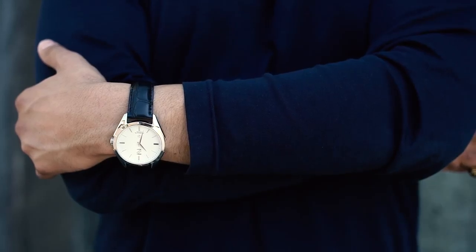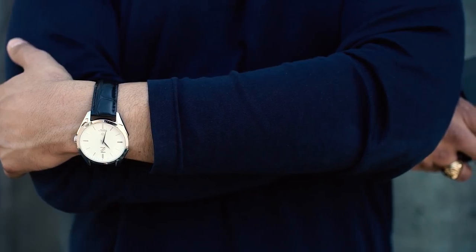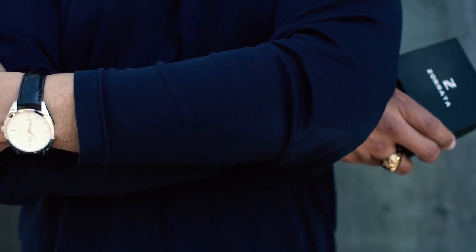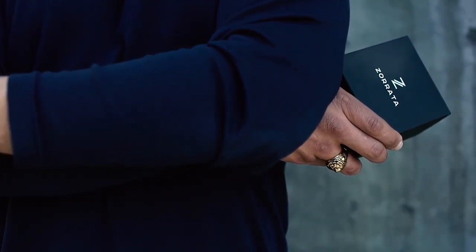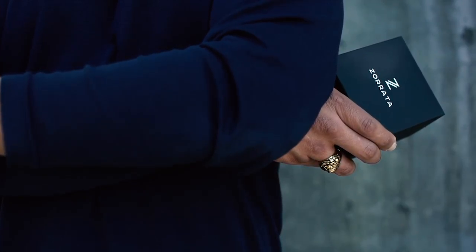I absolutely love this watch — it's just an awesome sleek design. It took about a year and a half of development and they sourced the finest materials to make this watch. I highly recommend you guys go check out Arada and make a purchase. If you're interested, you can use my promo code carlos20 for 20% off, and check out the rest of their stuff at zarada.com. Thank you so much for stopping by my YouTube channel. Goodbye.